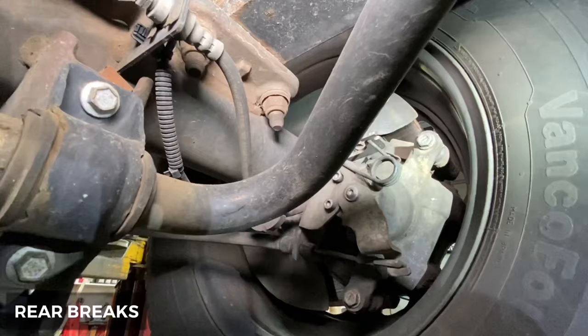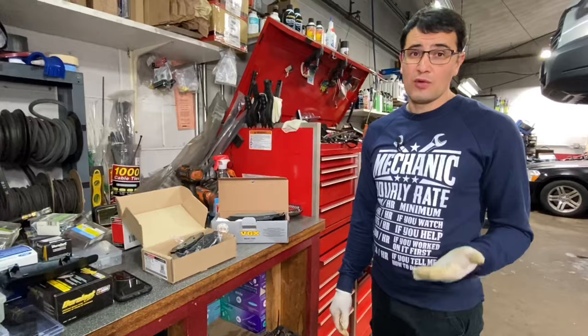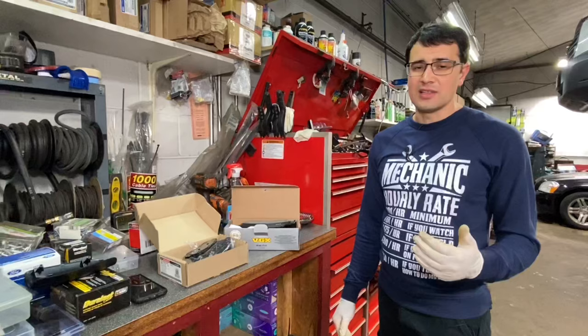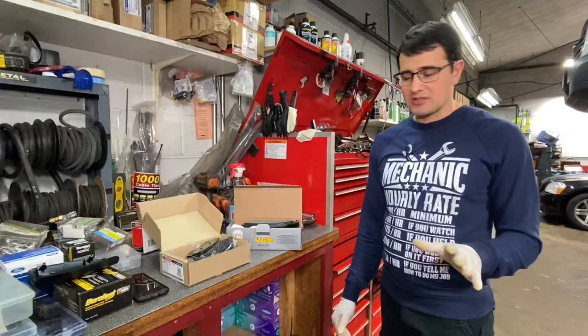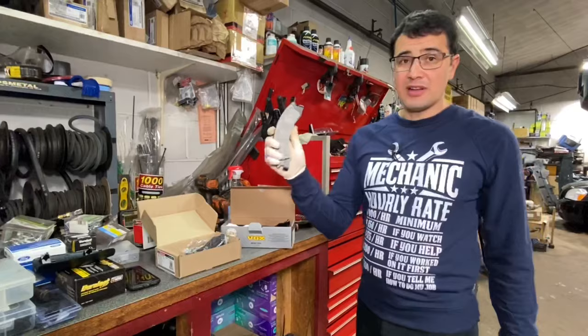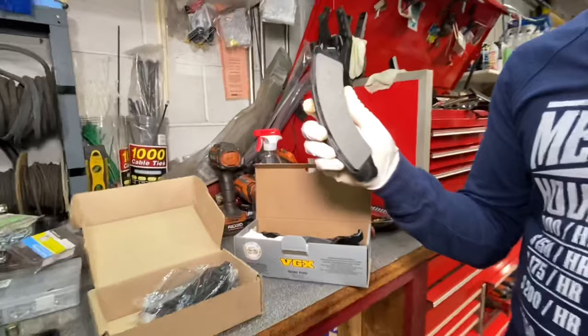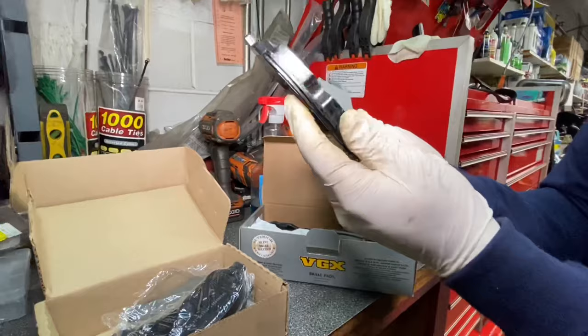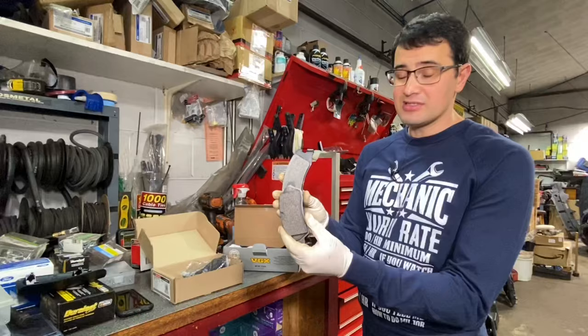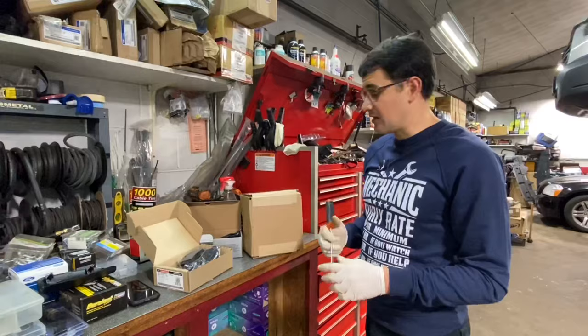The rear brake system on the Ford Transit is horrible. You'll need to replace rear brake pads pretty often — front brake pads usually last at least 30,000 to 40,000 miles, but rear brake pads are typically only 15,000 miles. The reason is that the rear brake pads on the Transit are about twice as small as those on the previous Ford Econoline. Such a small pad can't hold such a big heavy van efficiently, so of course they wear out much faster.